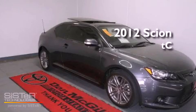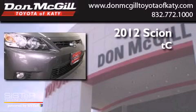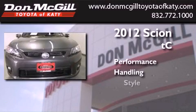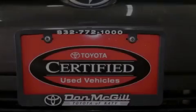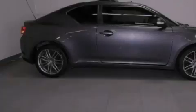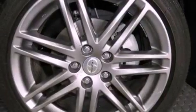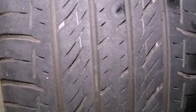This is a certified pre-owned 2012 Scion TC. All of the following features are included: air conditioning, cruise control, full power accessories, a CD player, an engine immobilizer theft deterrent system, traction control, side curtain airbags, rear seat childproof door locks, a keyless entry system, and this vehicle has less than 25,000 miles.